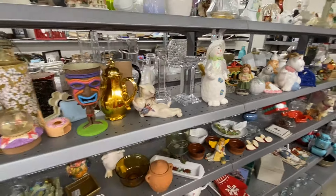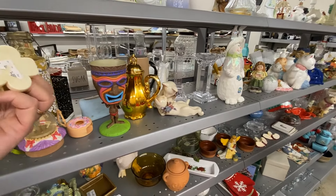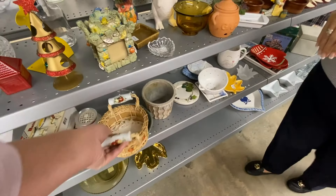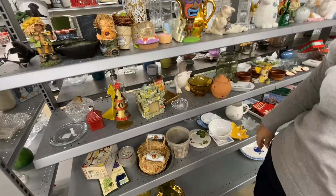Oh my goodness, how cute are those two kitty cats kissing? I didn't even see those doilies inside that little basket. Darn it!